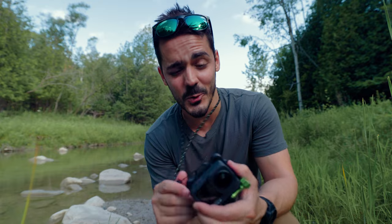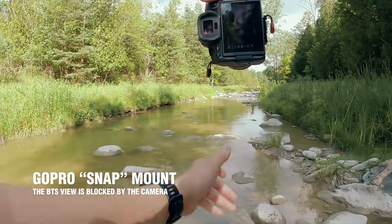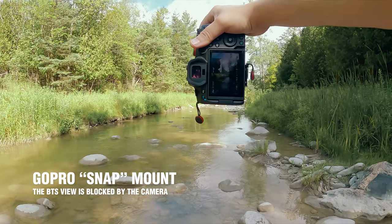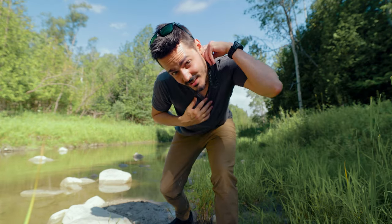Another option that's pretty cool is this necklace. It can actually go under your shirt — it's basically a magnet, and you wear it so the GoPro sits at the center of your chest.